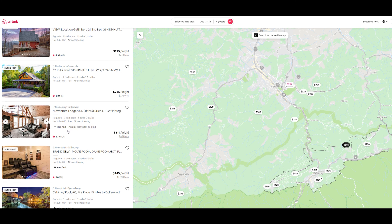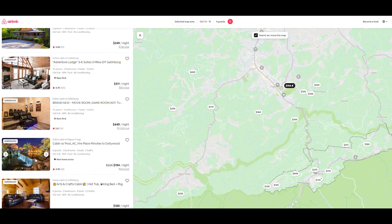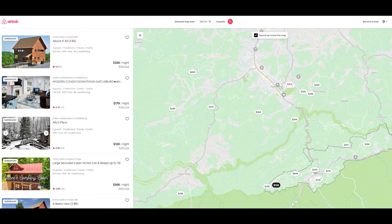They have different property types all over the place. You can have a quick glance to see how many guests a property fits and the basic amenities. They range from cabins to condos and anywhere in between.